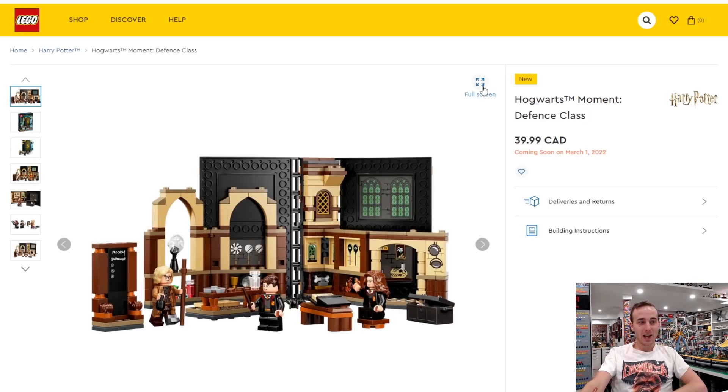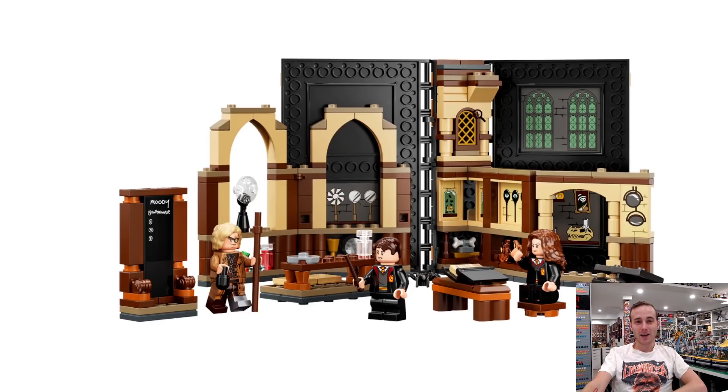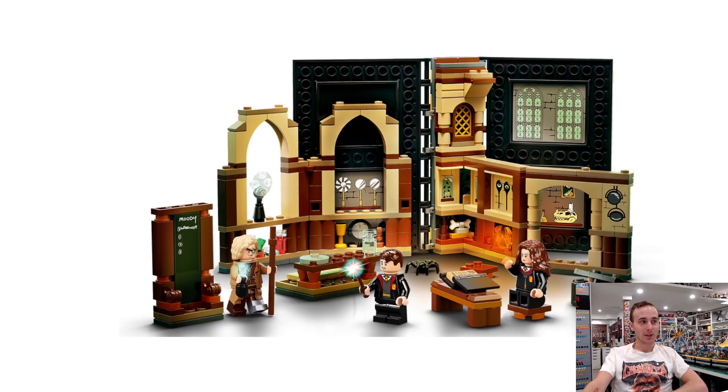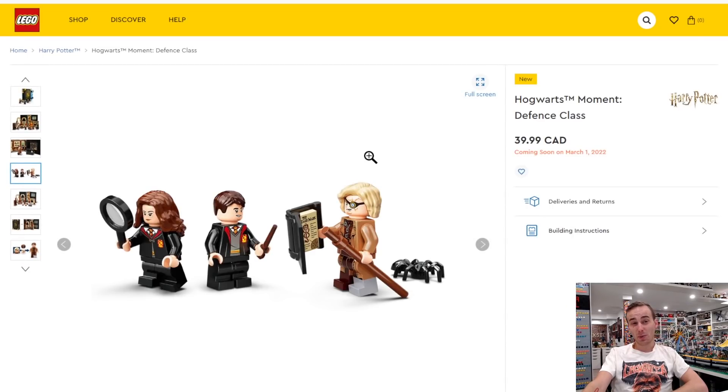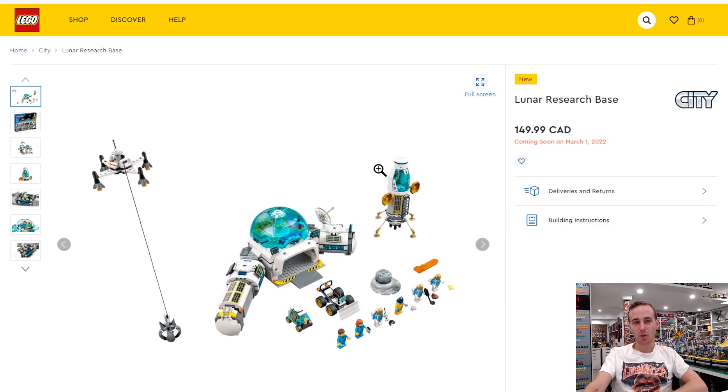You get Mad-Eye Moody in Defense Against the Dark Arts, which is pretty cool. There are lots of different sticker detailing and parts in these sets. I mainly like these for the minifigures and just for the way they display together — I think they make a cool little set. They're $40 Canadian — not like it's a mech at $14, but you also get a lot more minifigures.